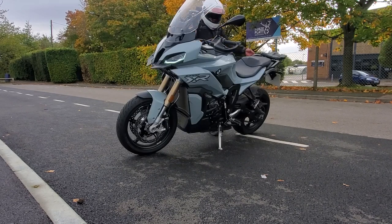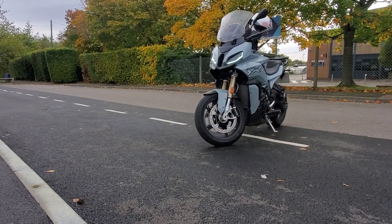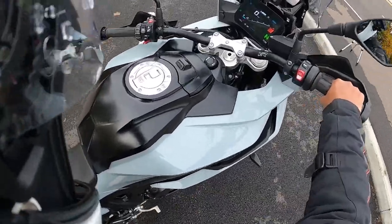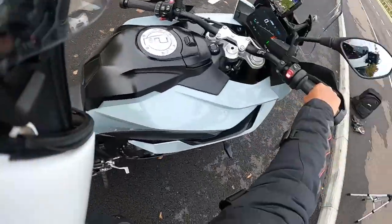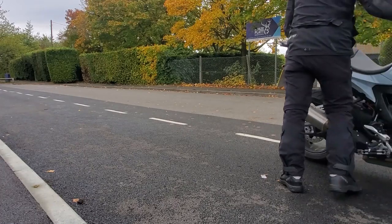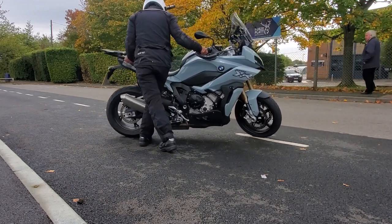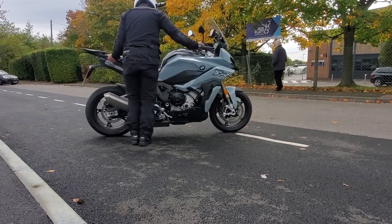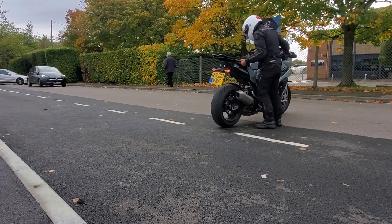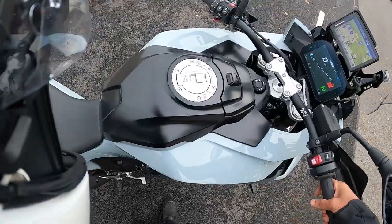To move it about on your drive or something, these grab rails here really come in handy. I'm doing it from the right-hand side just for added safety and reassurance, because the side stand is down — so if I were to drop it, it's hopefully going to go on the side stand.